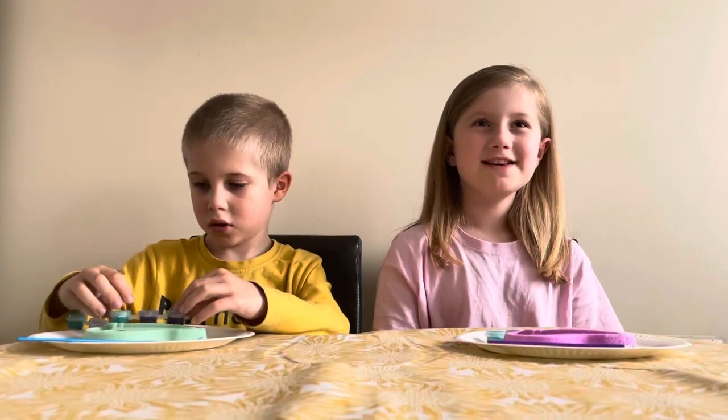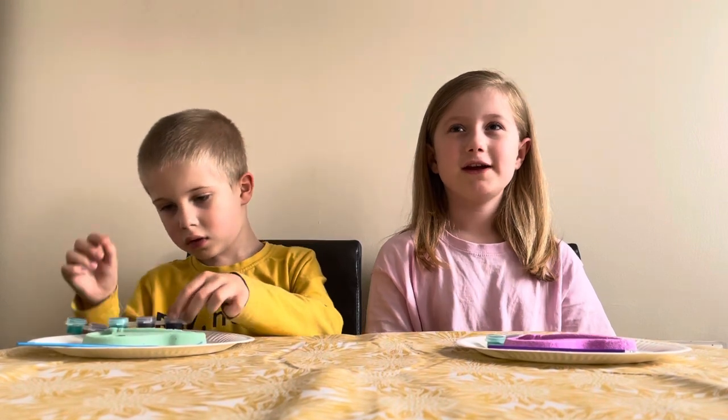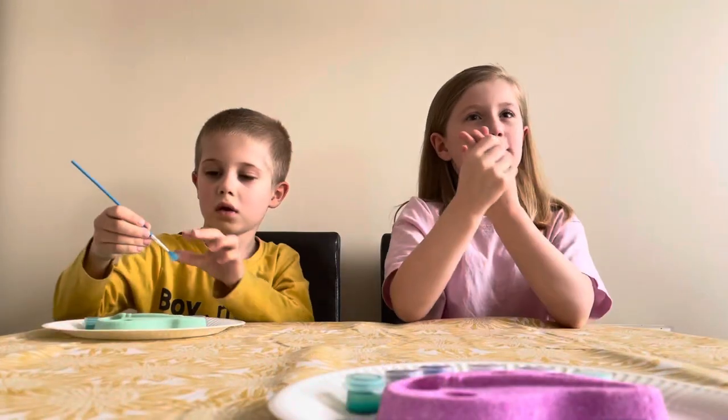Hi guys, we are going to be testing bath bombs from Spirit Sense! Make sure you hit that subscribe button, notification bell, and like button. The link will be below.